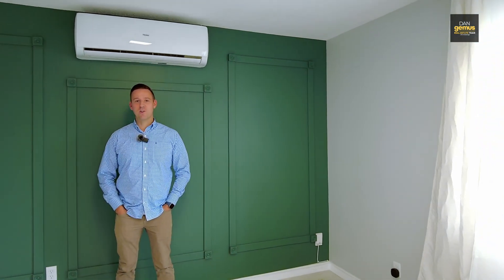So there you have it — that was 536 Irvine. Anyone on our team would love to show this home to you. If you're thinking of selling, we offer free home market evaluations. All of our contact info can be found on the very next screen. See you soon.